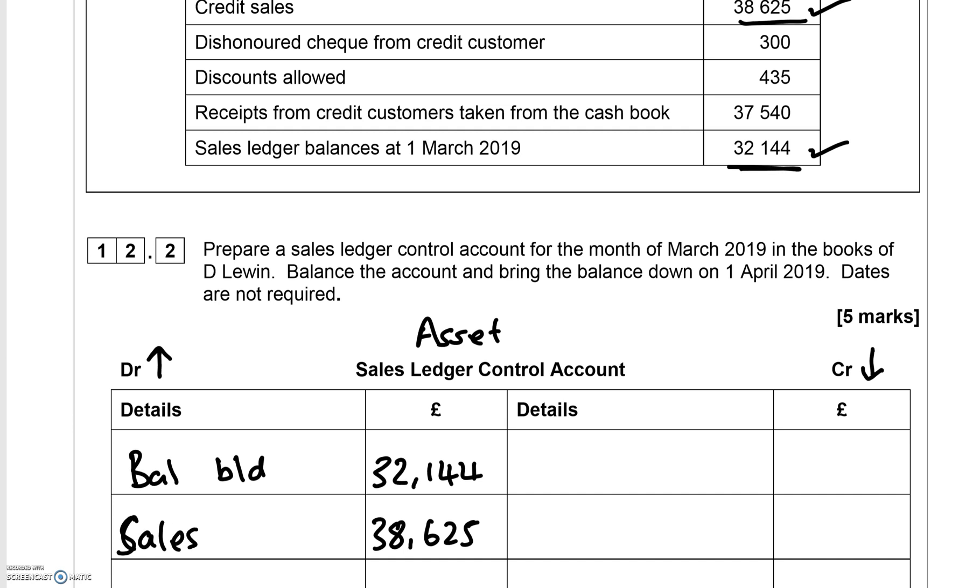Discount allowed goes on the credit side — if you allow a customer a discount, you debit the discount allowed account as it's an expense, and you credit this asset account because it reduces the amount the customer owes you by £435. For receipts from credit customers taken from the cash book — the £37,540 received goes on the credit side, reducing what the customer owes you, with the double entry being to debit the bank account. Label this 'Cash Book'.